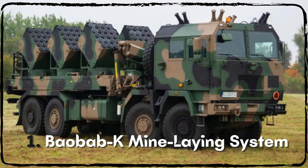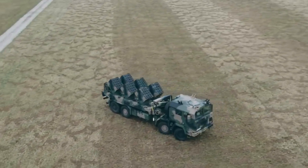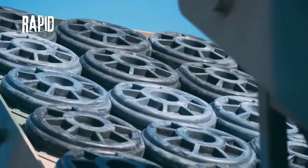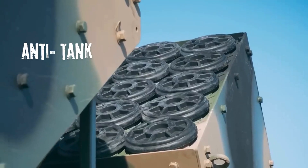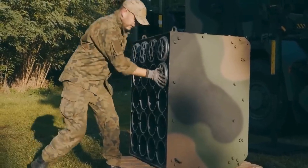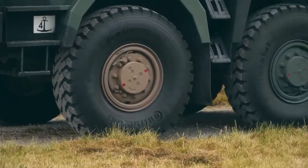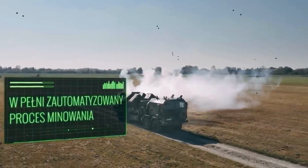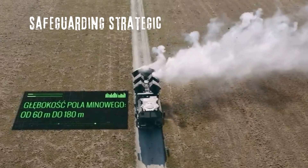The Bobakay Mine Laying System is a cutting-edge military technology engineered for the rapid and automated deployment of various mine types, including anti-tank and anti-personnel mines. Mounted on vehicles to enhance mobility, it enables the swift creation of minefields for defensive and offensive operations, impeding enemy movement and safeguarding strategic positions.